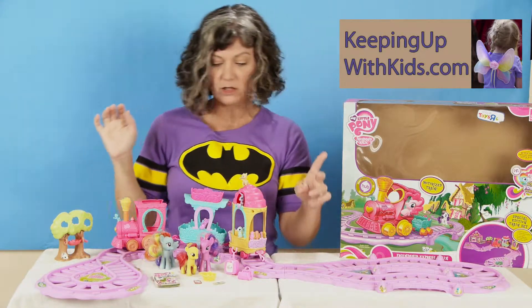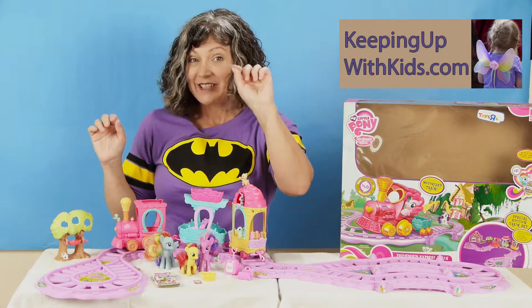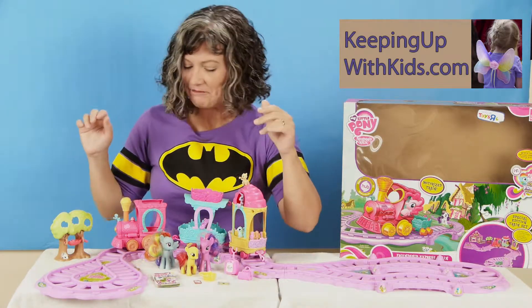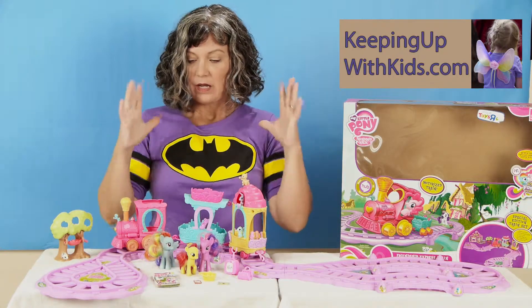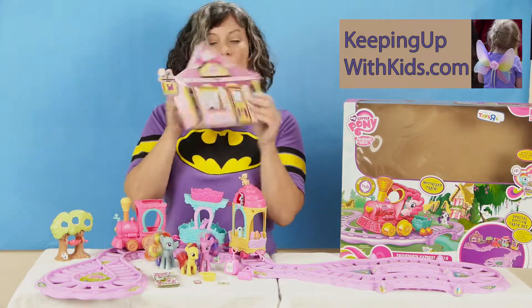It comes with some cute little luggage that actually opens and closes. Comes with some little ice cream things for the ice cream cart. Has little tickets — little tiny cardboard tickets. I think it started with three; we have two left. It also comes with a cardboard house that's not really going to last a whole long time.